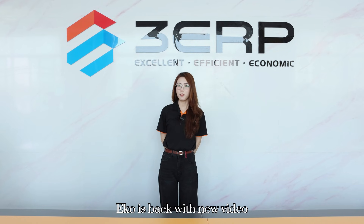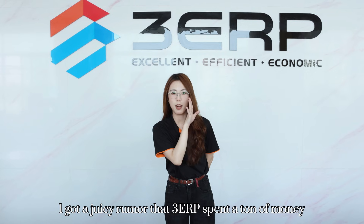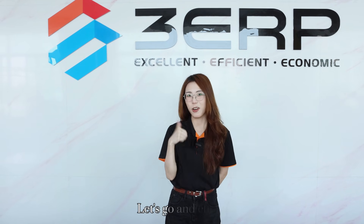What's up guys, Eko's back with a new video. I got a juicy rumor that 3RP spent a ton of money and bought something horrible. Let's go and check.